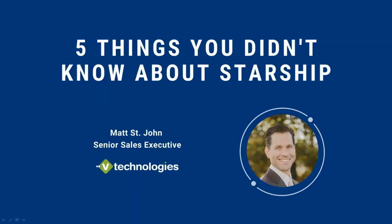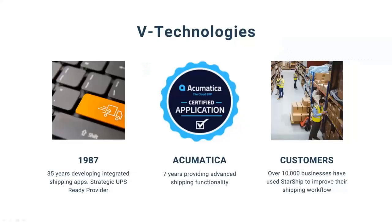V Technologies has been developing integrated shipping solutions since 1987, so 35 years now. All we do is integrated shipping software. We are located in Connecticut, and everything we do — development, support, QA — is all done in-house. We're not outsourcing anything; everything is done right in the office in Connecticut.